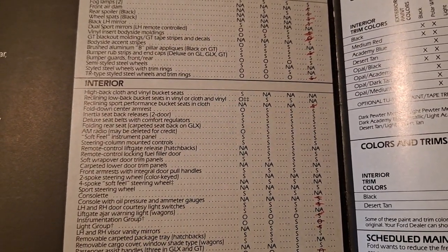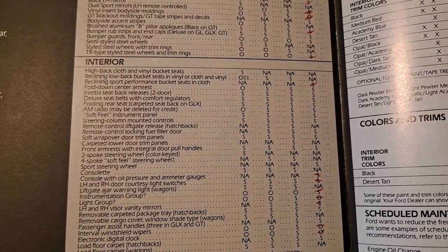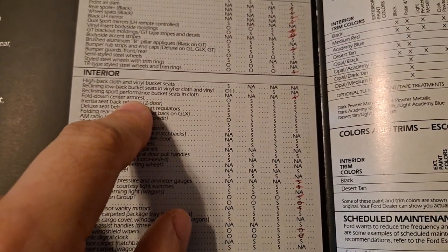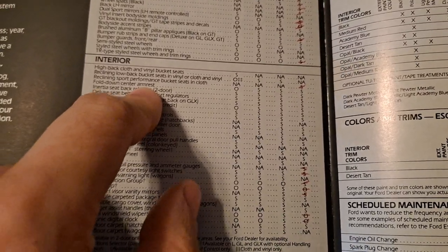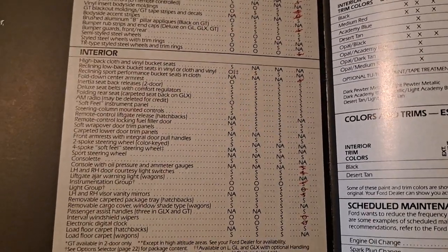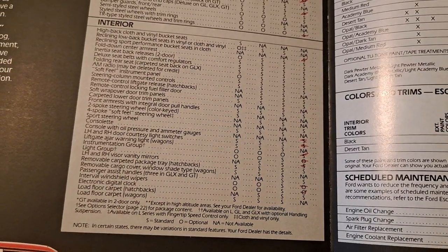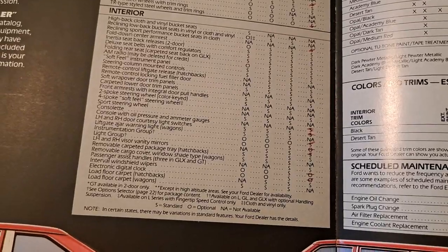Interior — the seats thing is pretty interesting. Fold-down armrest is on every car, but only optional on the base model because the base model very rarely had a center console of any sort, so an armrest would look rather out of place. Plenty of other interior options — some vary from tiny stuff, some of it's pretty impressive.